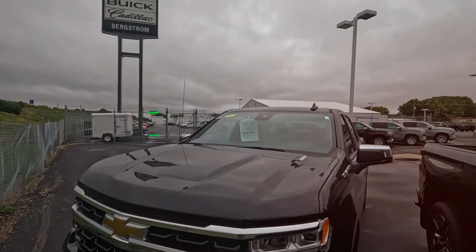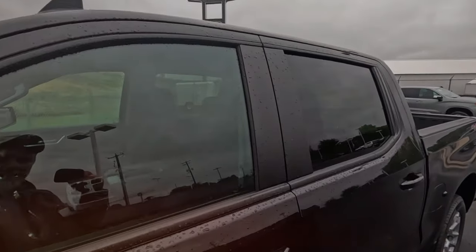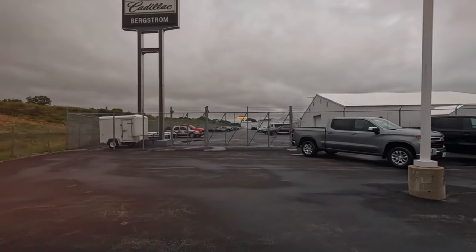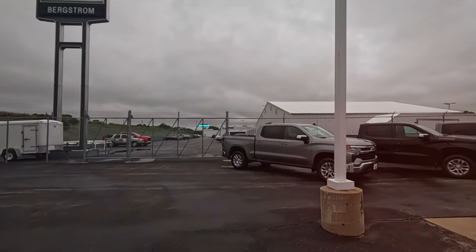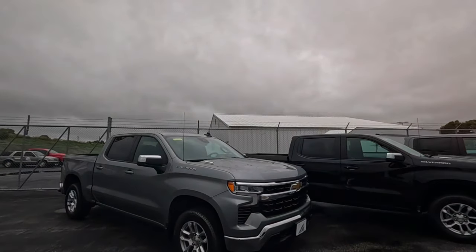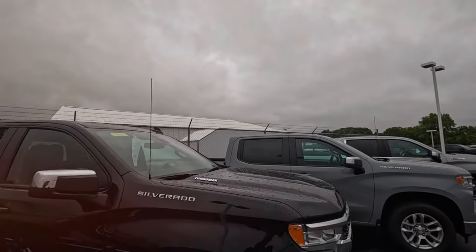$46,000 and a Turbo Max. I still like that other one better with the 5.3 liter. A few more trucks — I guess since the row wraps around I've got to look at all of them. Turbo Max again.